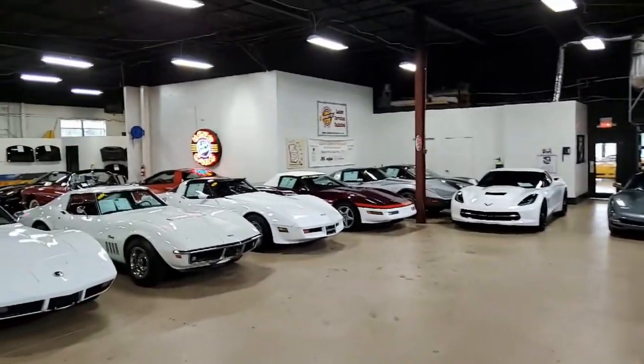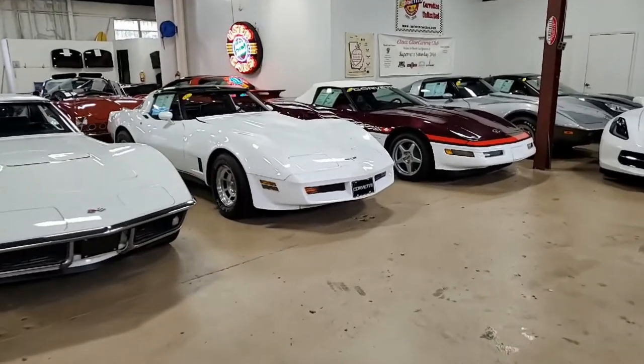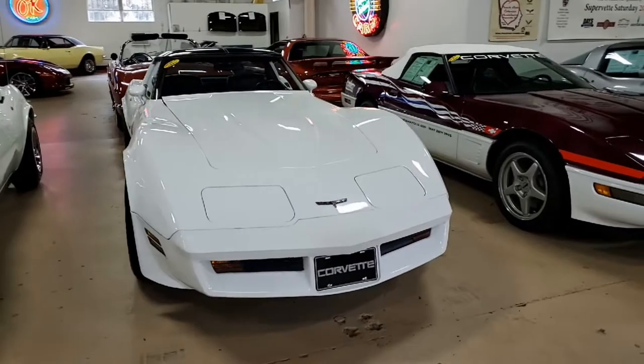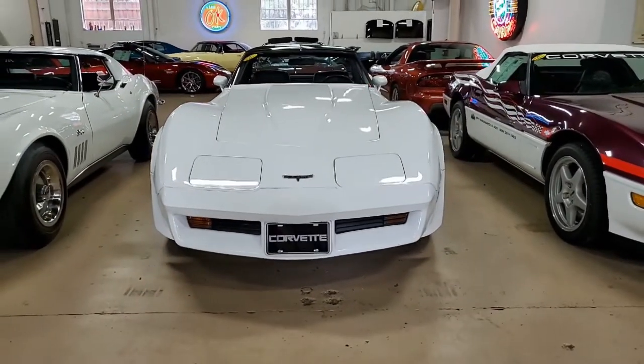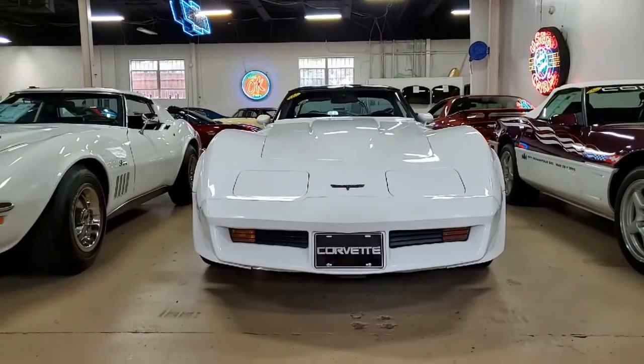Here we have a beautiful classic white 1980 Corvette. This is classic white on the exterior and it has a code-correct Claret leather interior, and it comes with those beautiful glass T-tops. Remember the days of the glass T-tops — what beautiful cars and how much fun they were.